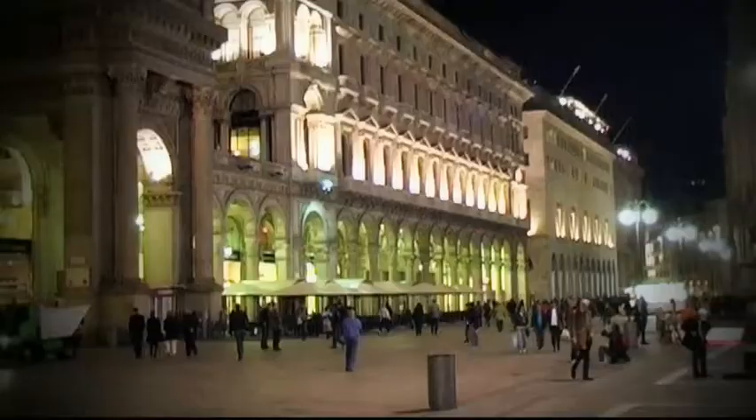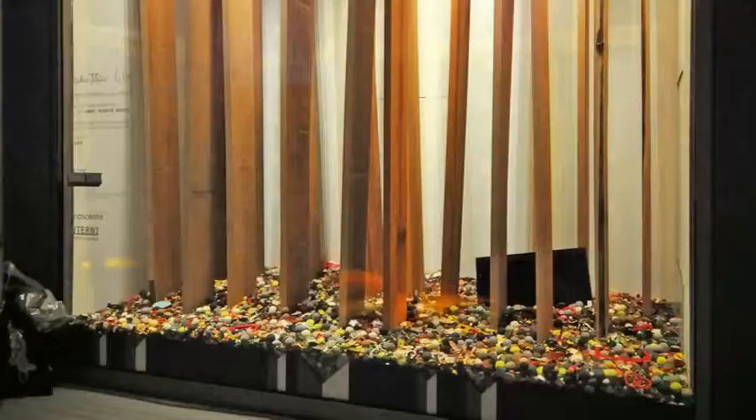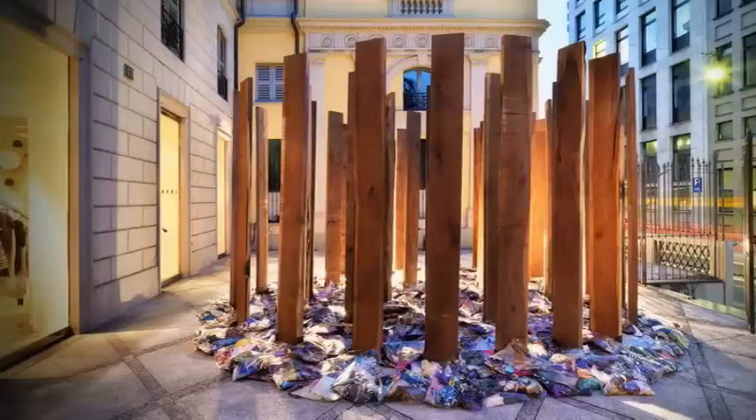Two other structures completed the project. In the window of the prestigious department store La Rinascente, American cherry boards contained Marni jewellery fragments. In the courtyard of the Marni boutique in Via Montenapoleone, a forest of American black walnut continued the theme.